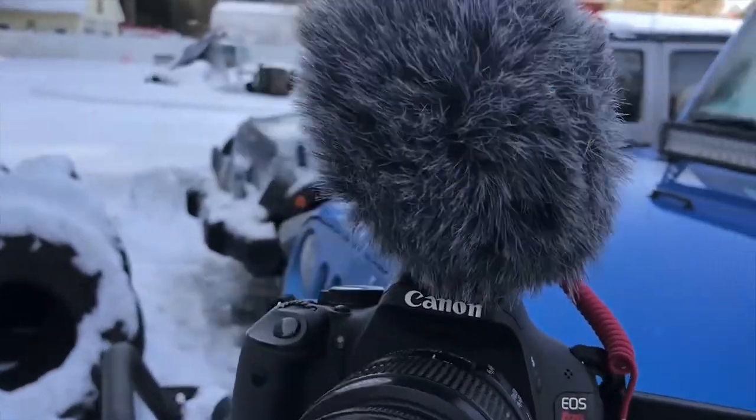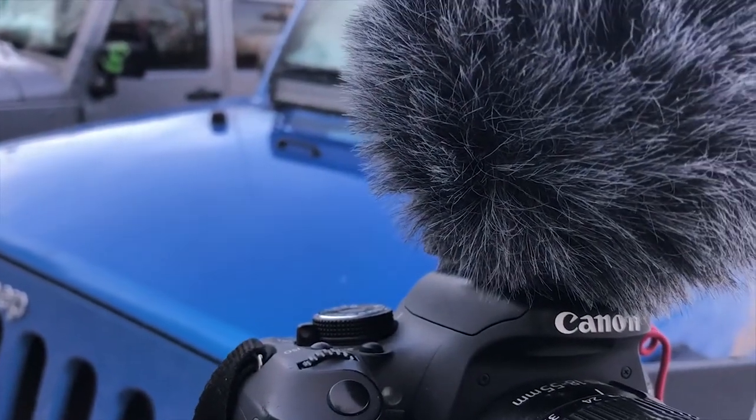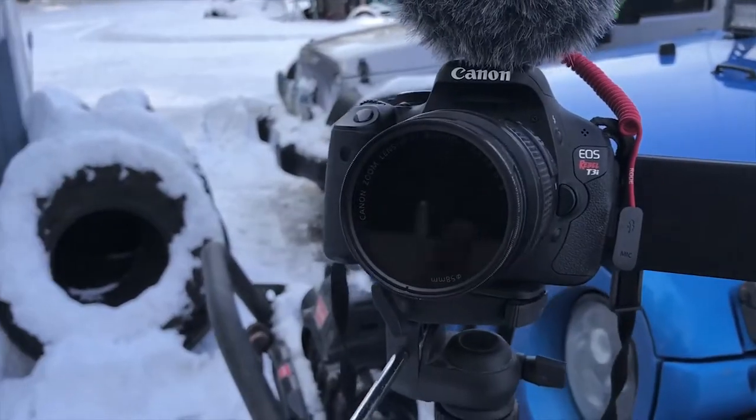I recommend getting one of these Rode mics. They are a little pricey, but some kind of microphone is going to help out your video quality that much better.